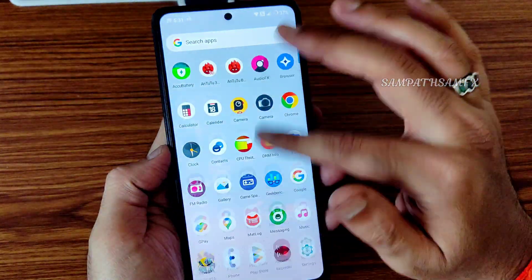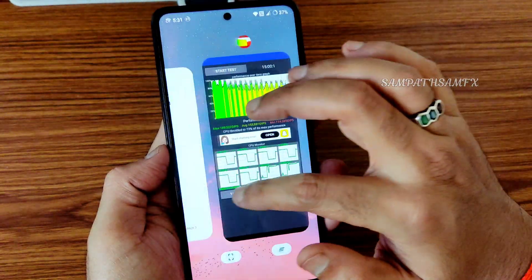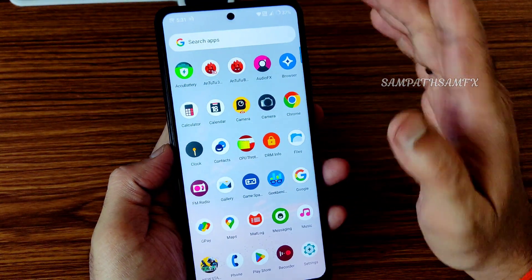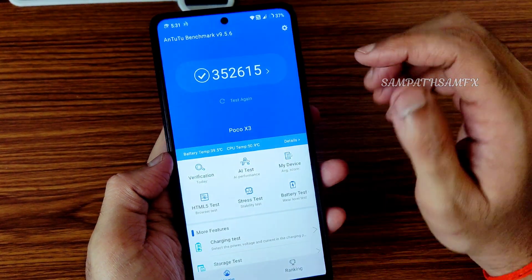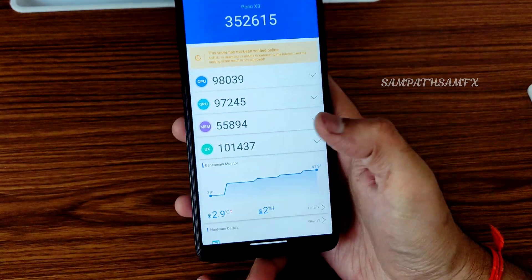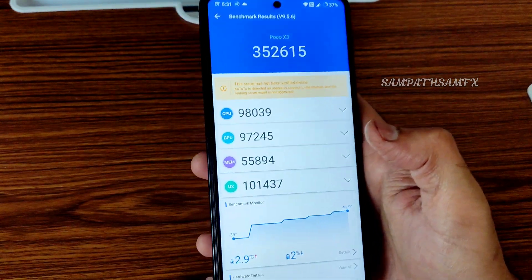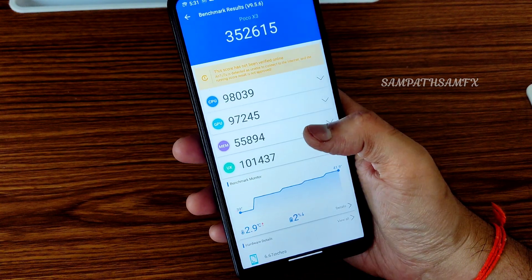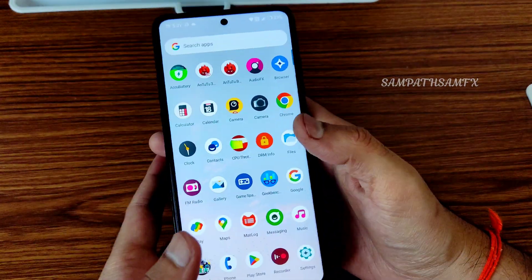You can take a screenshot and clear all from the recent apps screen. Moving to benchmark results — the AnTuTu score is 352,615. Temperature rise was 2.9°C and battery dropped 2% during testing of this CRDroid latest version for POCO XC slash NFC. These scores are quite fine.